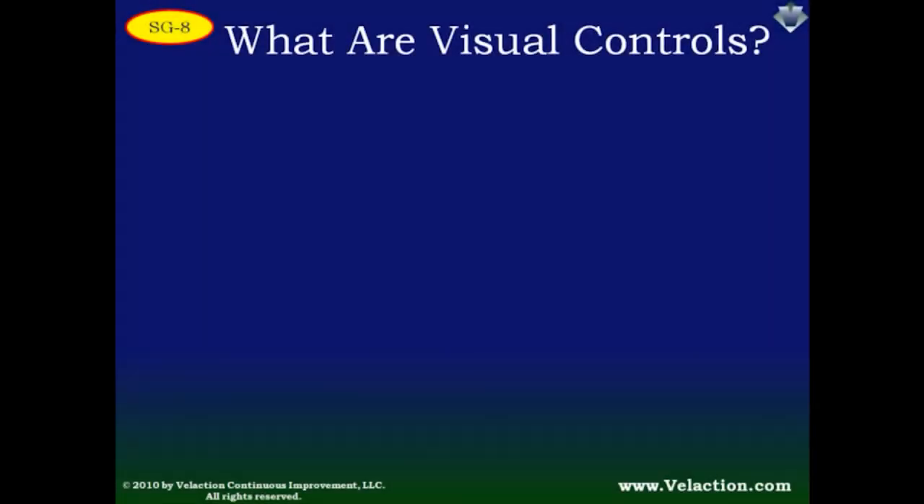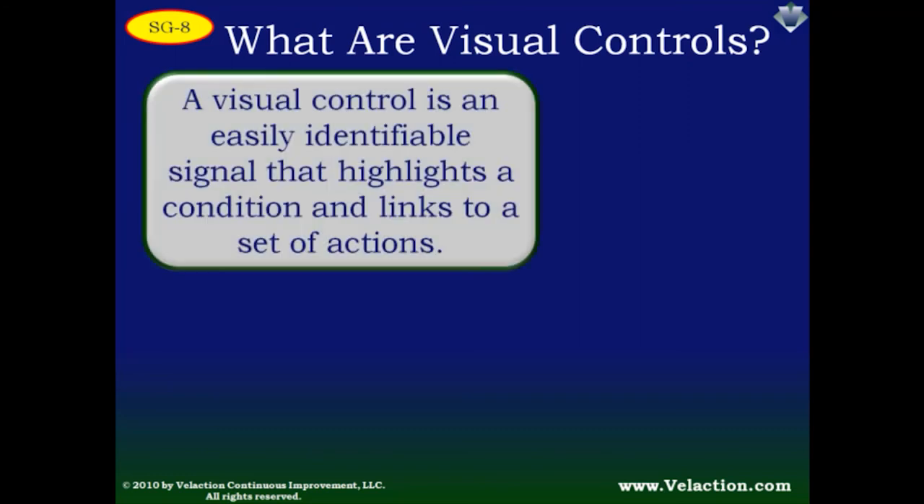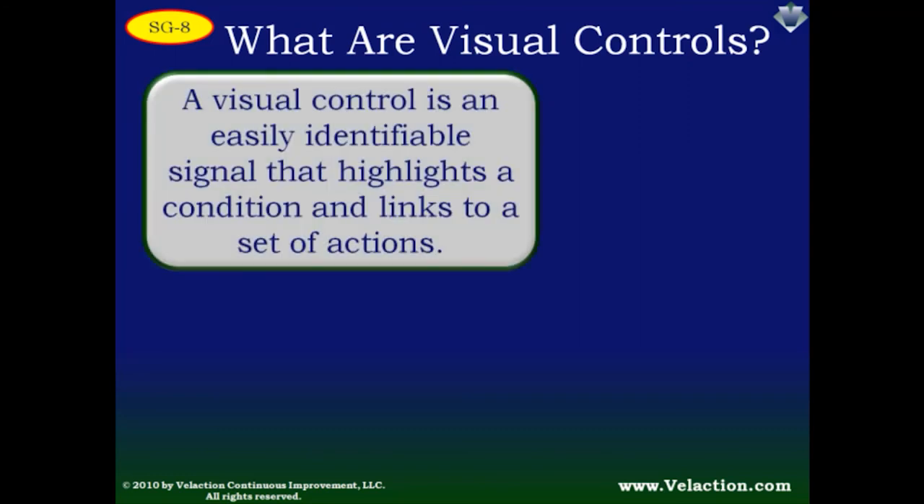Once you overcome those barriers and get good 5S in place, it's time to move on to implementing visual controls. Essentially, visual controls make the status of a process jump out at you and help you choose a course of action. Think of it this way: 5S makes a process easier to do; visual controls make the process easier to manage. You'll find that 5S and visual controls share many of the same characteristics — both require standardization, organization, and clear markings.